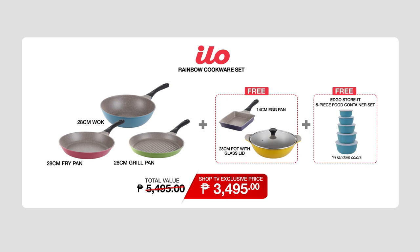The entire ILO Rainbow Cookware Set once again comes with a 28cm wok, 28cm fry pan, and 28cm grill pan, together with freebies: 14cm egg pan, 28cm pot, and 28cm glass lid. Plus the Edgo Storage 5-Piece Food Container Set. All of this has a total value of P5,495, but with the exclusive Shop TV price, only P3,495. Call the numbers on your screen and order one right now.